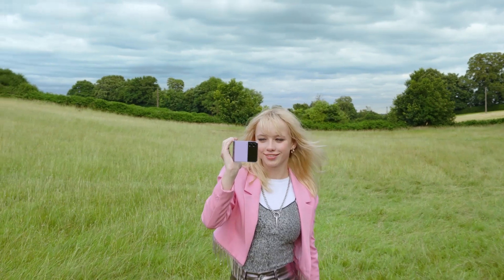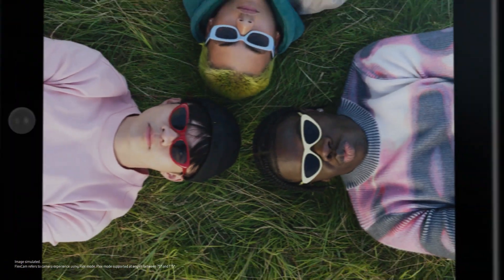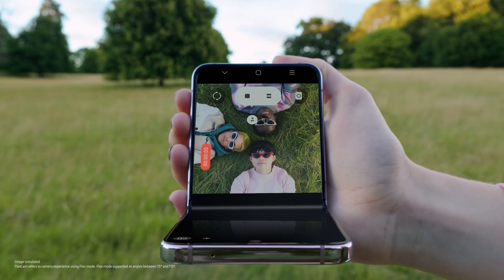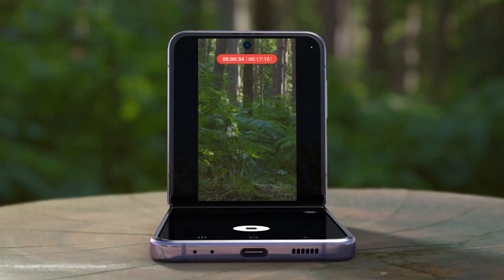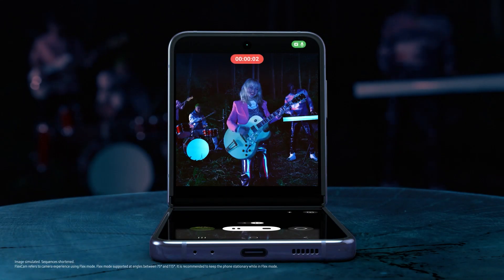Let's get back to work. Every angle is your best angle with FlexCam. You can even toggle between screens to suit your view. Flip's upgraded battery powers you through every moment. And with FlexCam, don't worry about shaky videos at night. Z Flip 4 is the ultimate smartphone for self-expression.